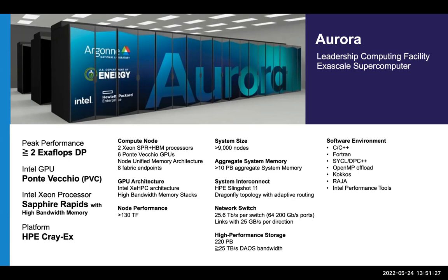On the software front, Aurora will provide an HPC-oriented environment with C, C++, and Fortran compilers, along with SYCL, OpenMP, Kokkos, and Raja programming models — very similar to what we saw on Polaris. In addition, it will include a number of standard Intel tools and libraries, all with support for the new Intel GPUs.